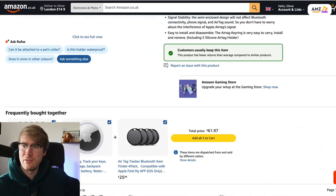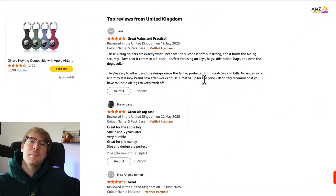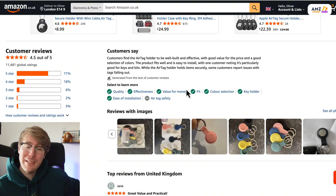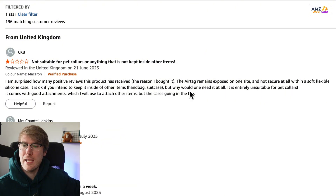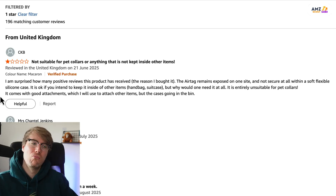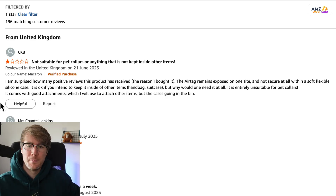One best seller makes about £15,000 a month. When customers leave one-star reviews it's usually because of unmet expectations — they wanted the product to do something and it didn't. If we can meet those expectations our product will get sales even in a crowded niche. Review says: 'not suitable for pet collars,' 'AirTag remains exposed and not secure at all.' If you're putting an AirTag on your cat's or dog's collar you want it to stay put — apparently it's slipping out, which is a big flaw.